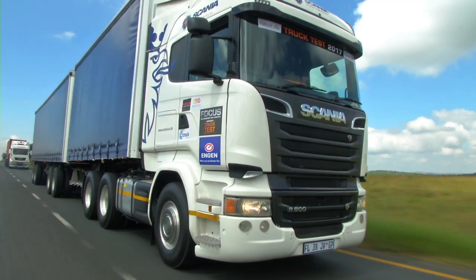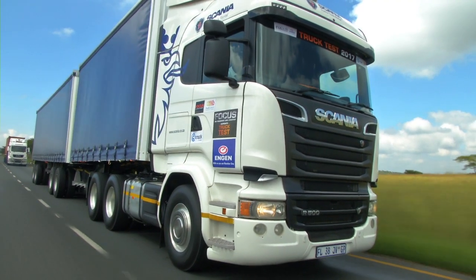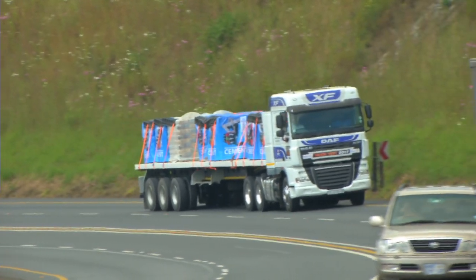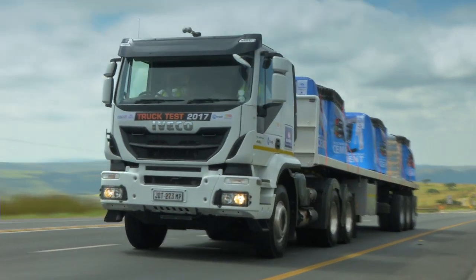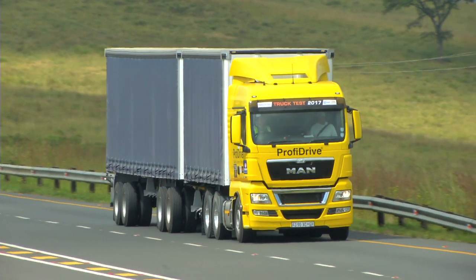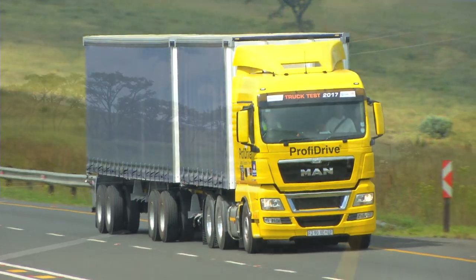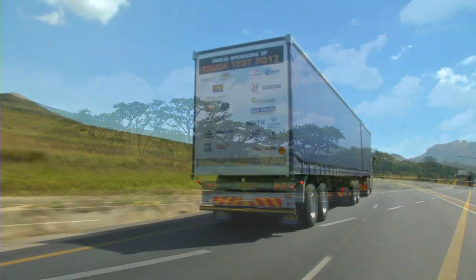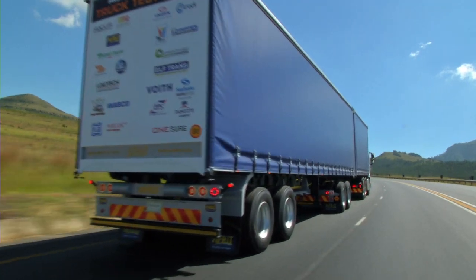As a transport operator, results like these are valuable because we don't always get the opportunity to run such a diverse fleet of vehicles from different manufacturers. Having results like this gives us a good idea of what the competition is all about, what the different manufacturers have on the market, how their products perform, without having to test all these individual trucks yourself. Nobody out there has ever considered doing a truck test of this nature, especially with all the manufacturers working together.